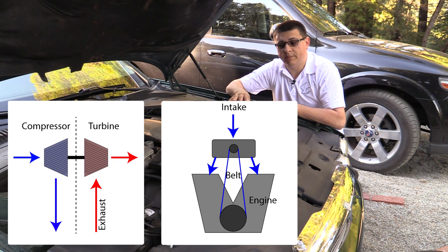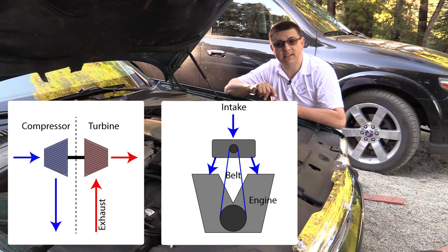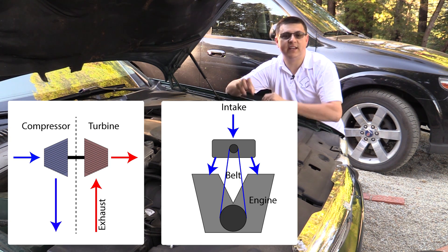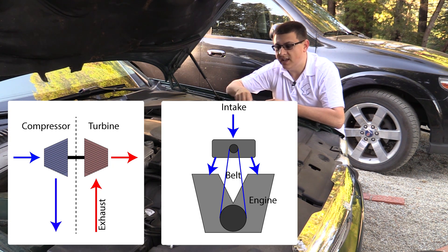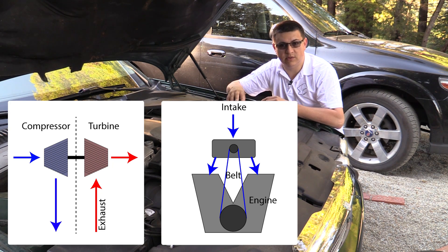Now, the reason turbochargers are very popular is because turbochargers are more efficient in general than superchargers at doing what they do. The reason for that is because they're using what we call waste energy and waste gas from the engine — the exhaust coming out of the engine is what is spinning the turbocharger.